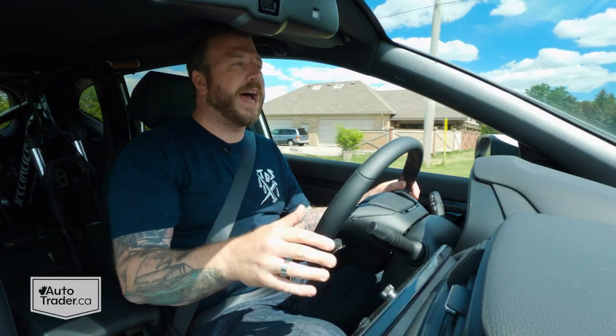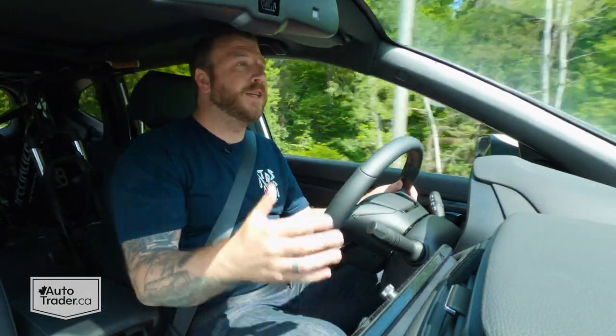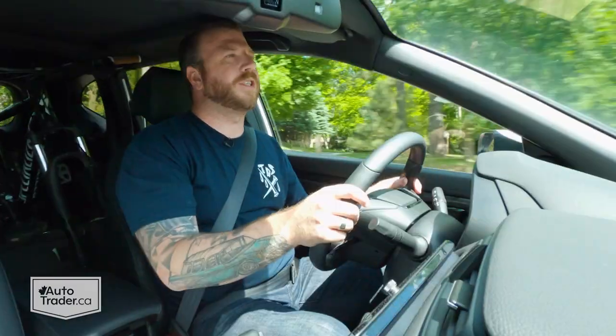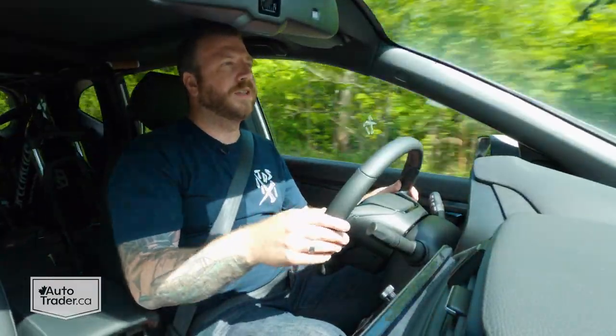Consider that you get all of that for a crossover that starts at right around $32,000 before tax. You do have to add that $2,500 if you want all-wheel drive in the base trim, but that still means you're under $35,000. If you want to step up to the Sport trim, I still think that's the best value in the lineup, but the price jumped quite a bit from the 2020 that I drove last year — it's $39,000 before tax. It's only when you look at the EXL or the Touring trims that they crest that $40,000 mark, and that's where you're going to notice this thing starting to lag the competition in terms of amenities.